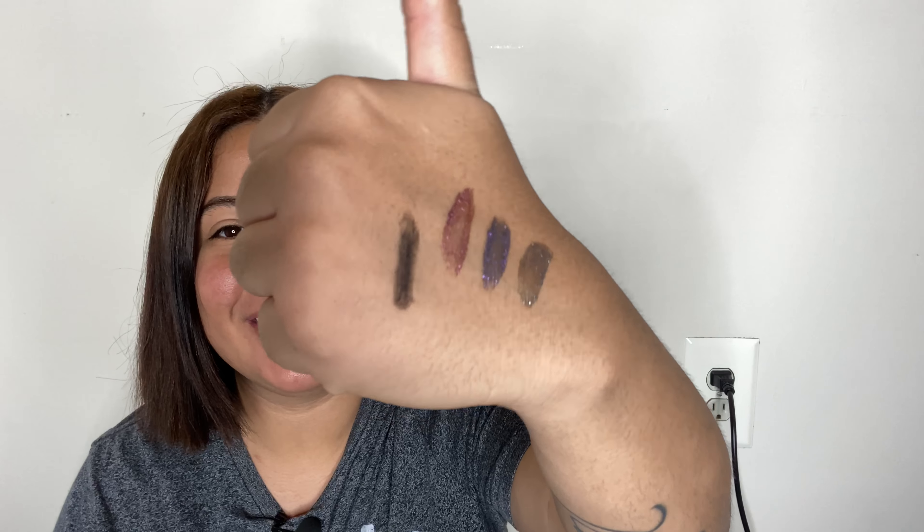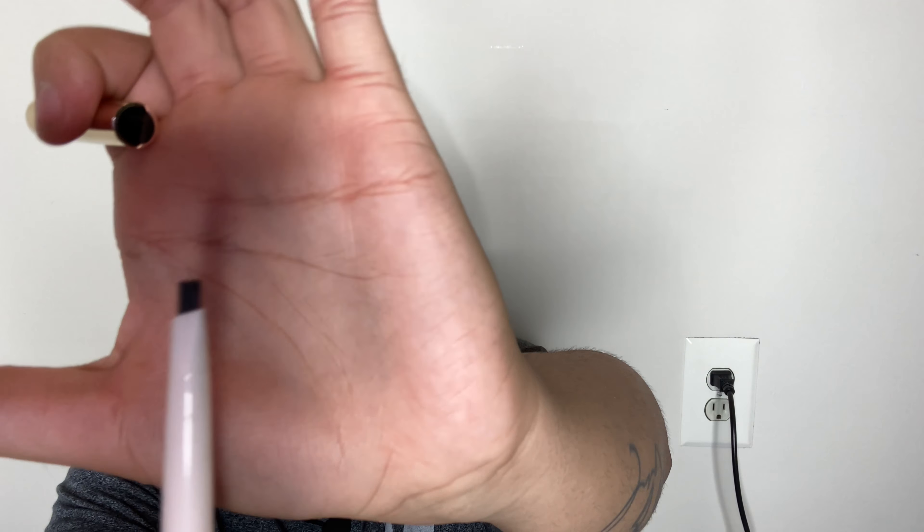We have a Rare Beauty product, which I'm very excited to try. This is the Brow Harmony Pencil and Gel, retailing for $22. Sad truth: I was trying to test out the eye pencil and I didn't even pull it out all the way and a piece of it broke off. I never tried any of her products — this would be the first — but it just broke off. I'm hoping it doesn't do that again because I really need an eyebrow pencil.